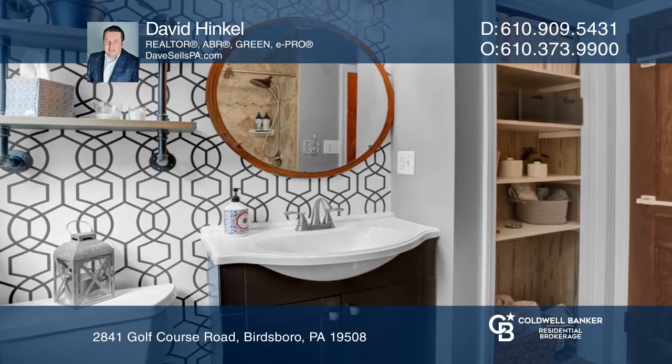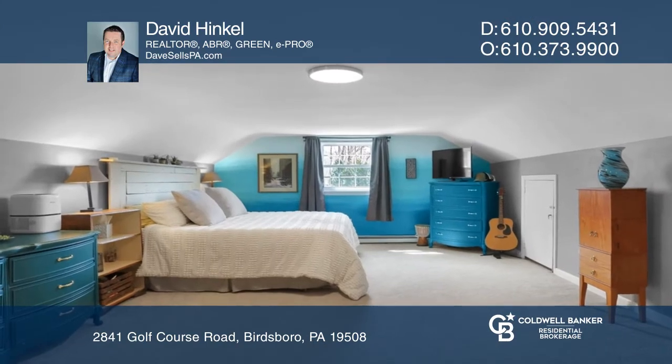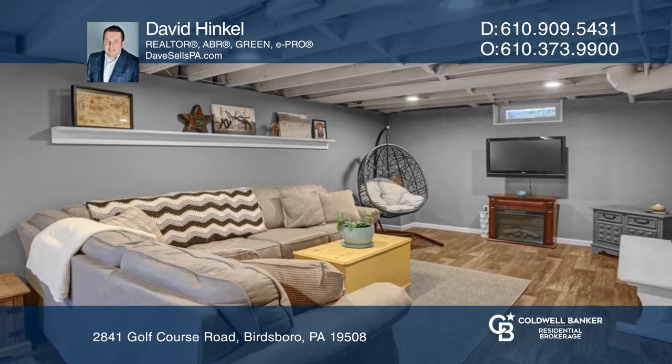Down the hall are two bedrooms and the updated hall bathroom, and the master bedroom is upstairs. The finished basement has a fourth bedroom and a full bathroom.